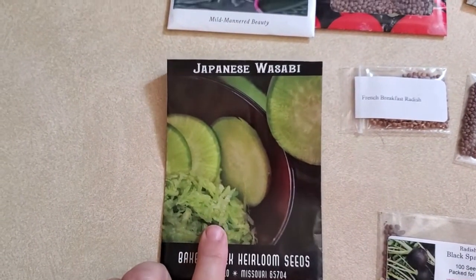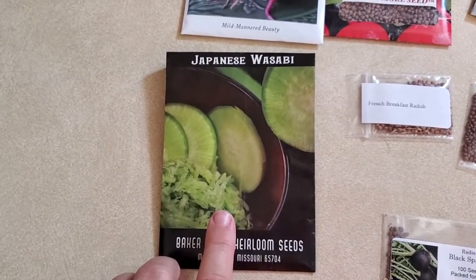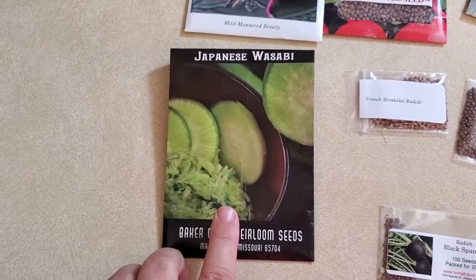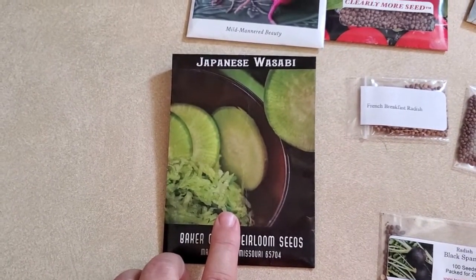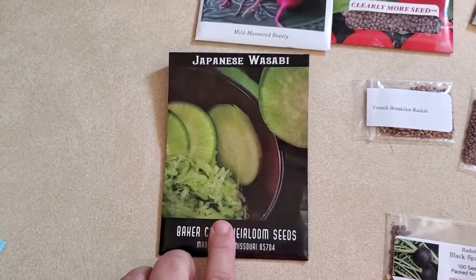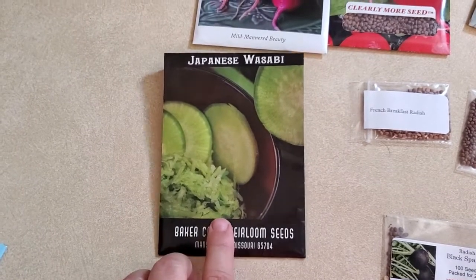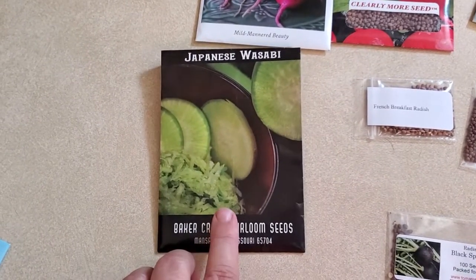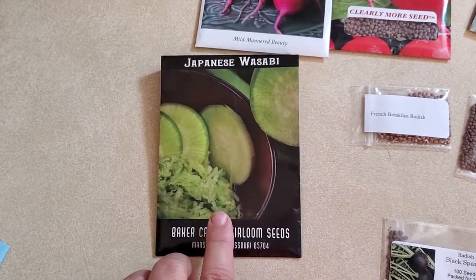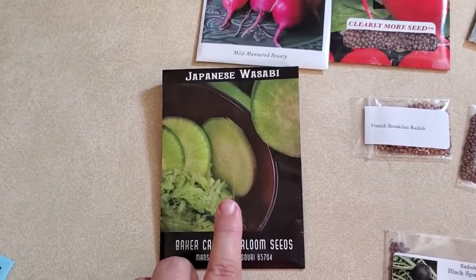I bought the wasabi seeds last year and I love the flavor of the radish, but last year they weren't growing very big and I was a little disappointed at the production. This year I increased the PK of the NPK and I had the exact same experience — a lot of leaves and very little fruit, but the flavor is amazing. I'm going to keep growing them and keep making adjustments so hopefully I get a bigger radish, because I love the flavor of the wasabi.